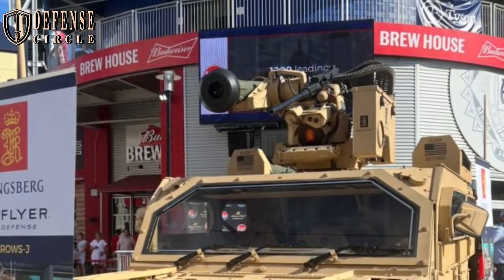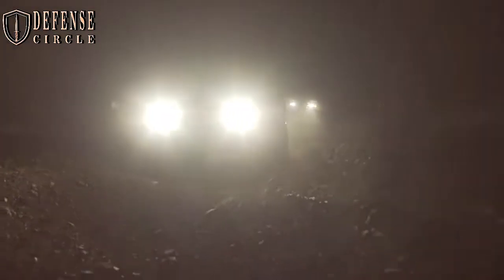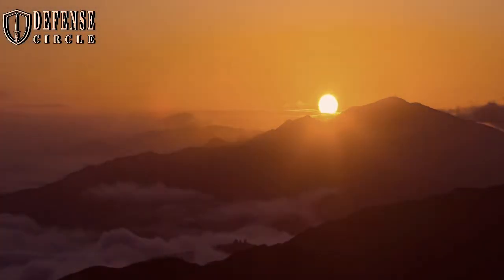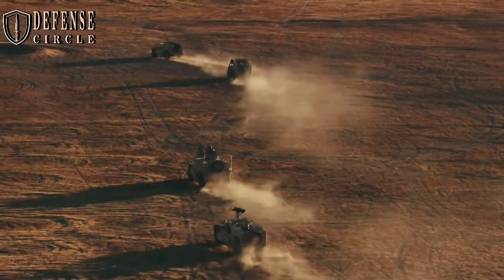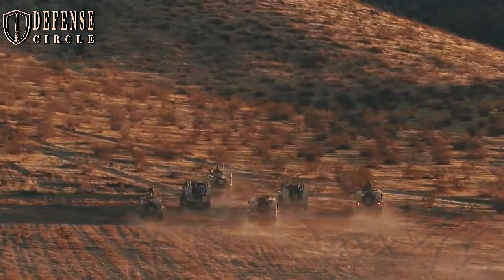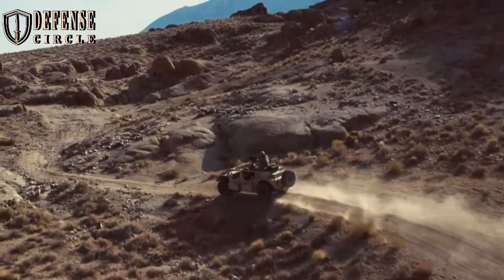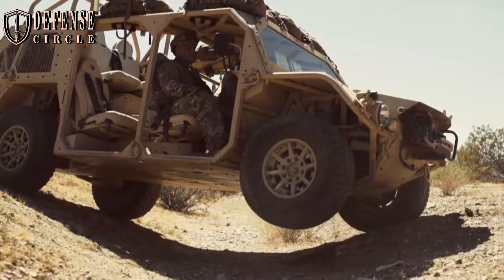New for 2018 is the Flyer 72 Tactical Utility Vehicle, which provides further platform versatility with modular kits including open cargo bed, mortar weapon and munitions carrier, 12-crew assault kit, tactical CASEVAC ambulance kit, plus-one gunner main weapons stations kit, shelter carrier kit, and K9 carrier kit.